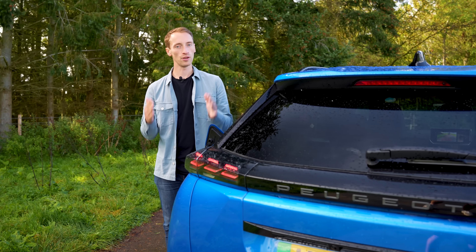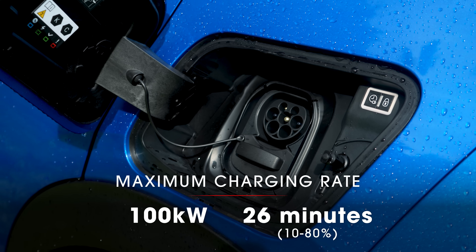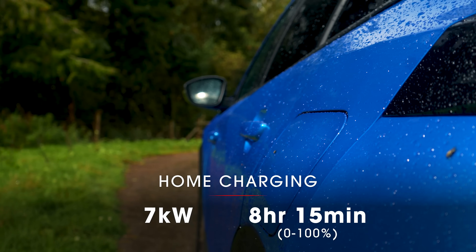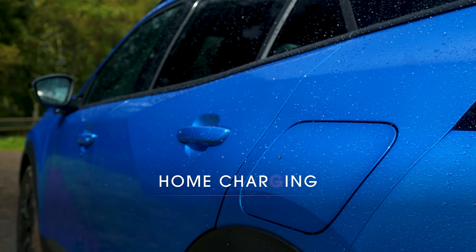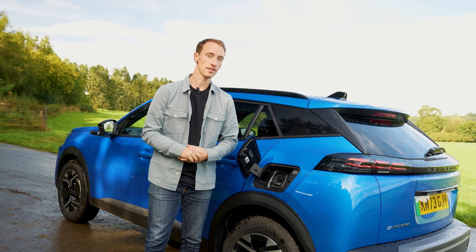The maximum charging rate has not changed with this new E2008. At 100 kilowatts at its fastest speed, you'll get a 10 to 80% top-up in 26 minutes. If you want to charge from a 7 kilowatt home wallbox charger, then going from 0 to 100% will take eight hours and 15 minutes. What is new is the fact that you can get an optional 11 kilowatt three-phase on-board charger.